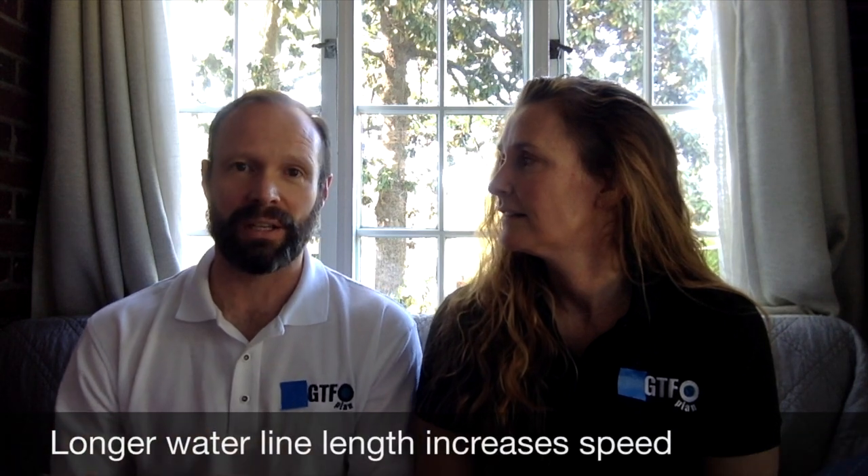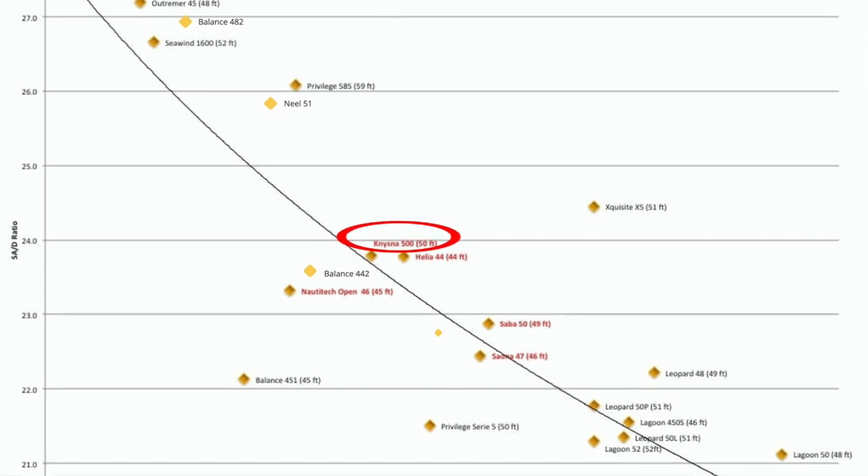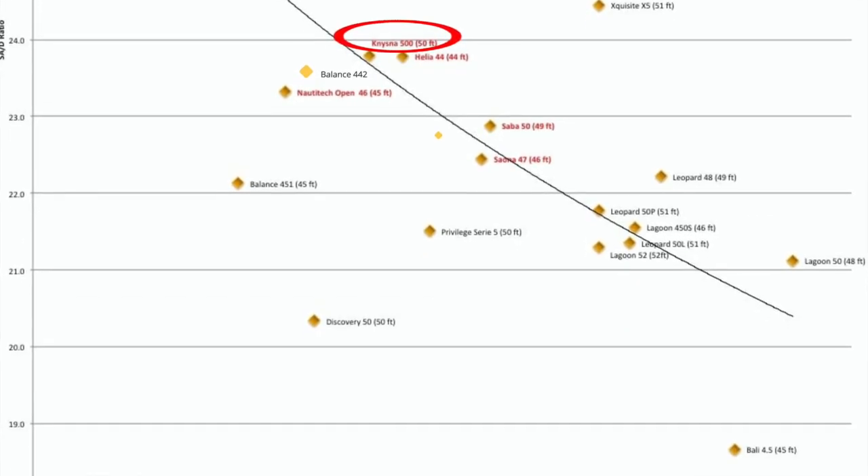When you look at just some of the simple ratios of displacement versus length versus sail area, it's a middle-of-the-pack boat, which is great for what you're getting across the board. Why get a production boat when you can spend the same amount of money and get this boat? You're going to do six knots easily - a lot of the time you're going to be doing between eight, nine, possibly ten knots.